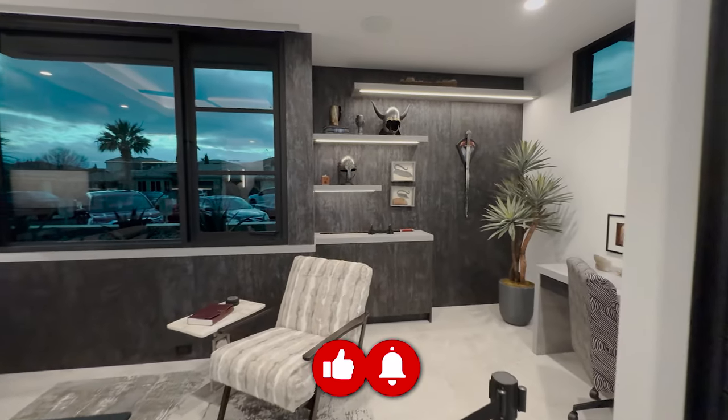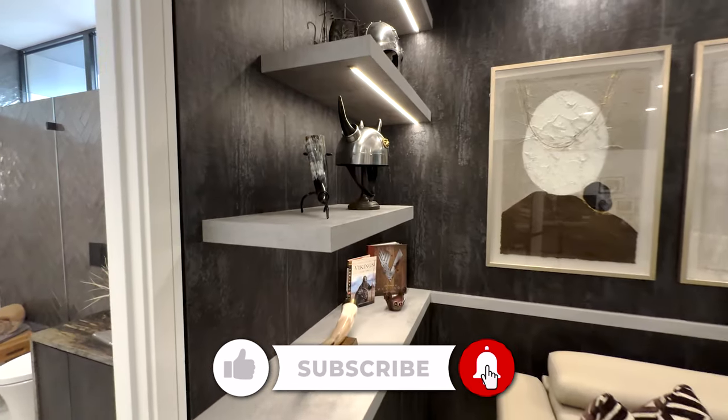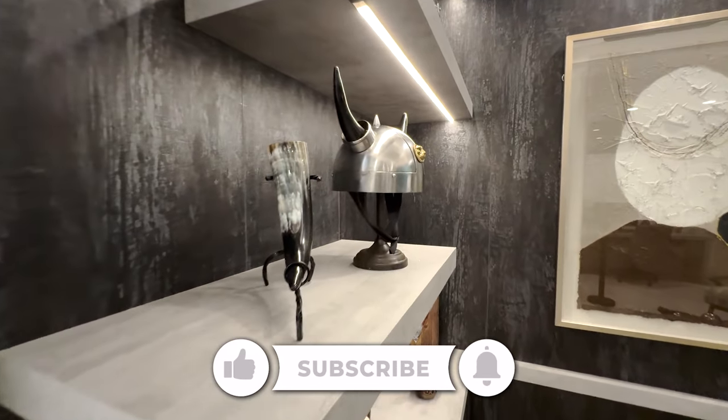Check out this office. Some really cool decor.